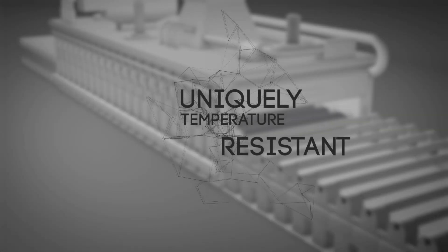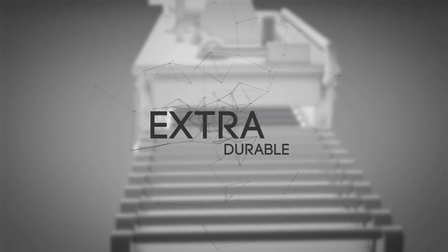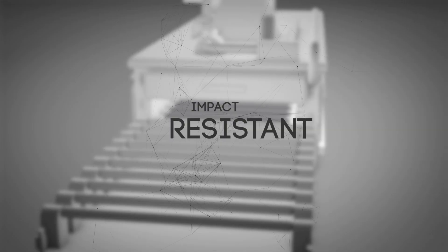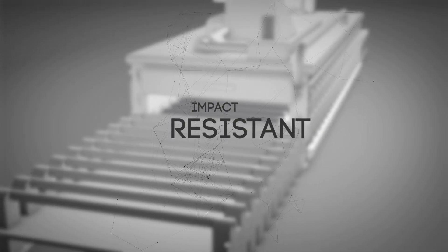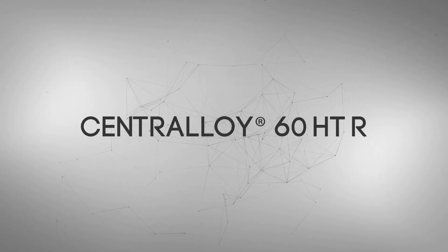Our dry rolls also tackle the special challenges of your furnaces. Switch now and profit technically, economically and ecologically. Go for dry rolls manufactured from Centraloy 60HTR.